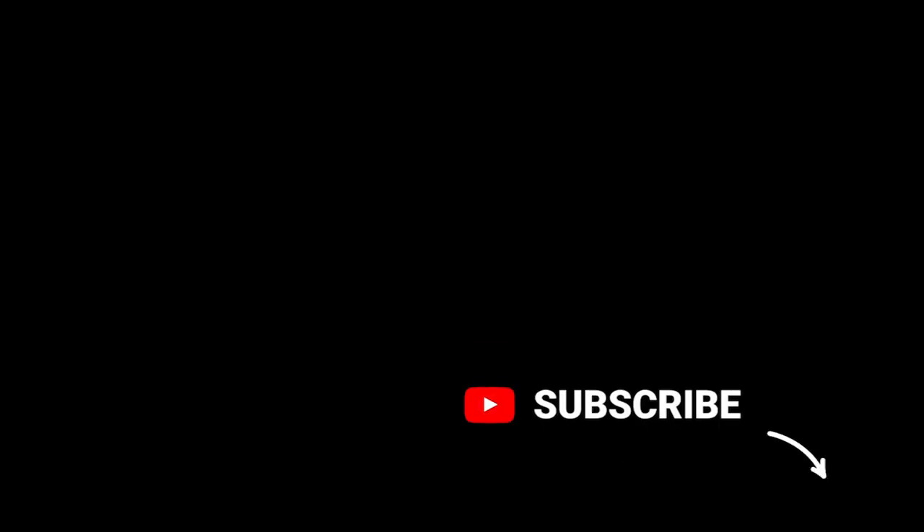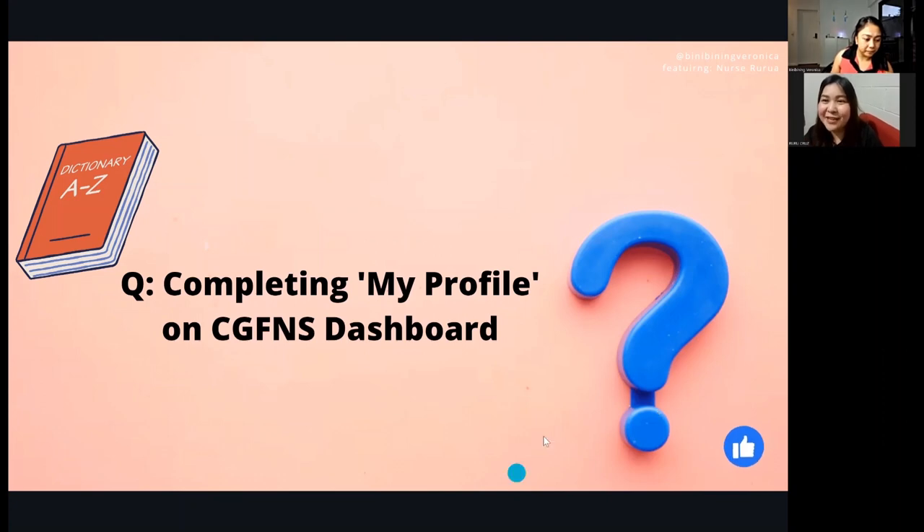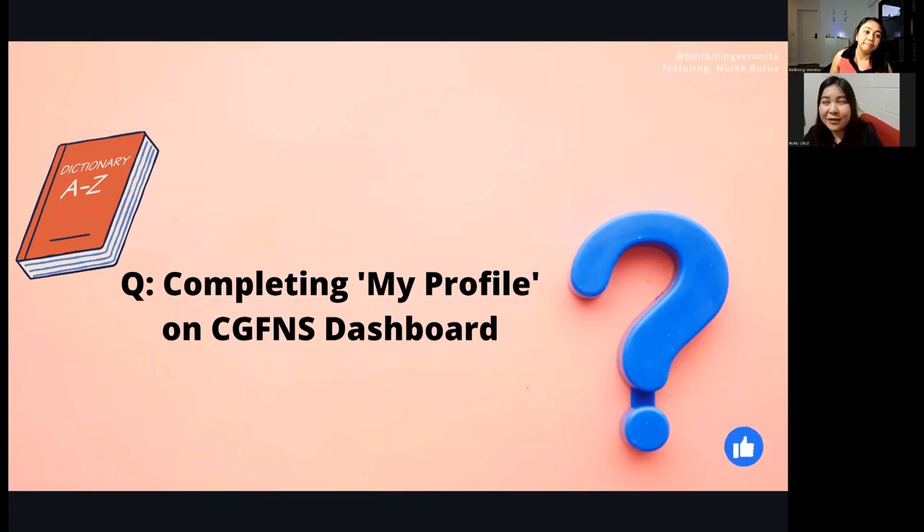For other applicants, providing only their experience from the last five years seemed to work out, provided they meet the minimum of two years' experience including at least 2,500 hours. Regarding Singapore-registered nurses — there were reports that they were not initially required to take the English test. Many SGRNs applied and requested an English test waiver through the CGFNS payment portal.